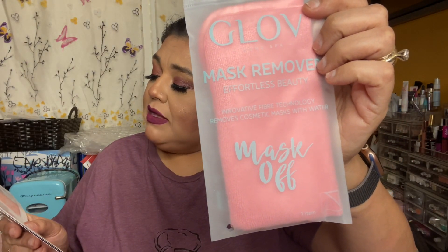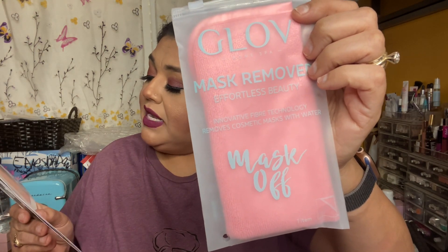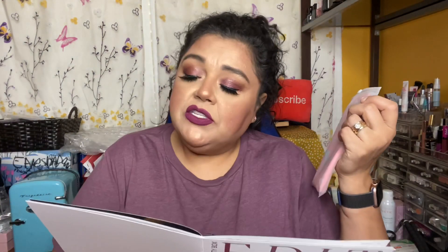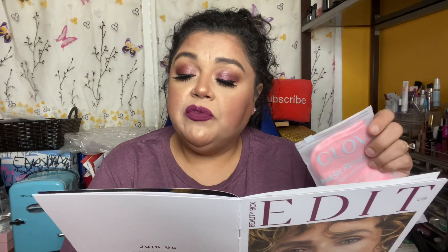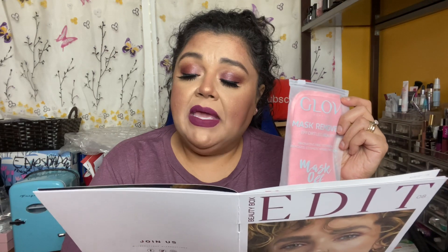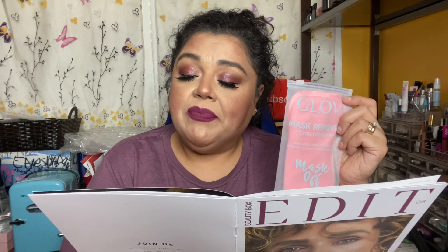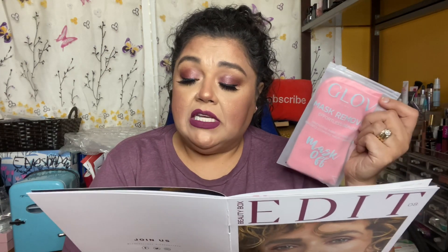The last item is the Glow Mask Remover — effortless beauty with innovative fiber technology that removes cosmetic masks with water. It's a polyester fiber cloth specially designed to quickly and effectively remove product residue from the skin surface. Its fibers don't absorb any product, making the cloth easy to clean, and it doesn't cause unnecessary irritation. Honestly, I wear way too much makeup for something like this — I've tried it in the past and felt like I ruined the cloth.